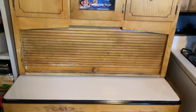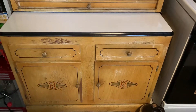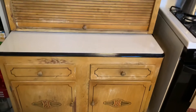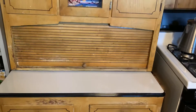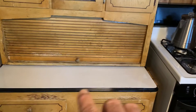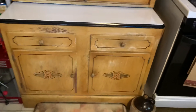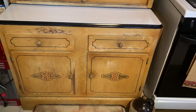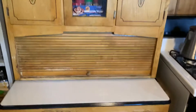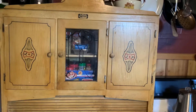But this one has its imperfections. Anything from the 40s is going to have imperfections. But the roll-up counter all works and pulls out like it should. But this is what she's been wanting.